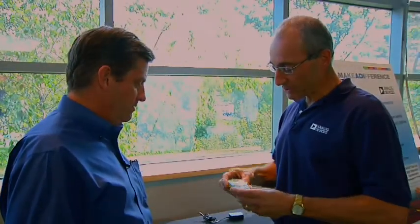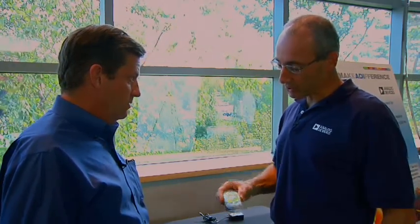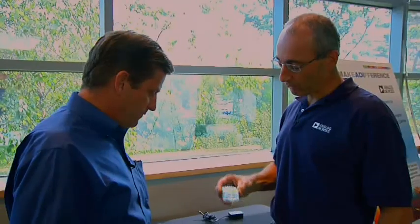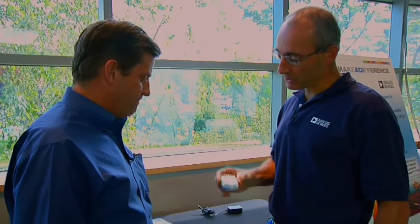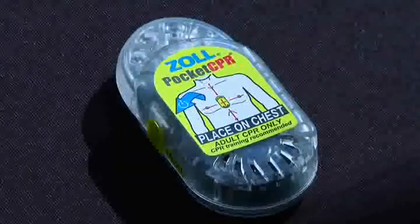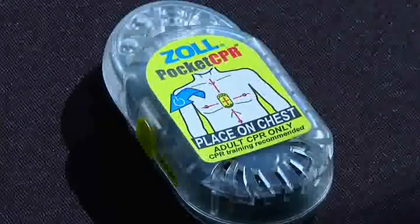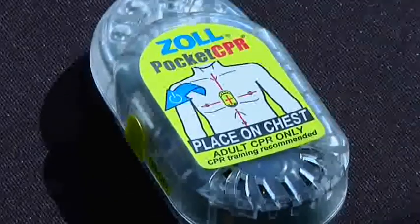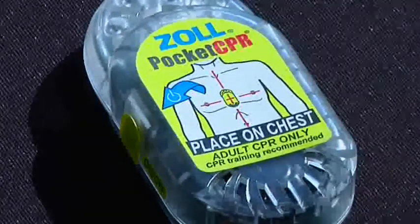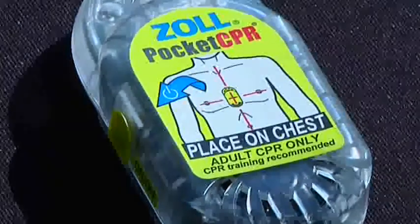Now when I start CPR, I place this on the person's chest. When I'm compressing the chest correctly, all four lights will light up — it's compression. It senses the exact compression depth. When I'm compressing correctly, that inch and a half to two inches, those four LEDs stay on. If I'm not doing it correctly, it's only one LED. So it steps me through the whole process of performing CPR. That's the Pocket CPR. Nice application.